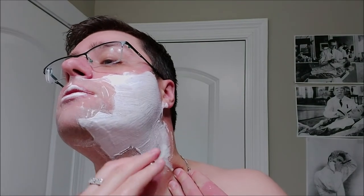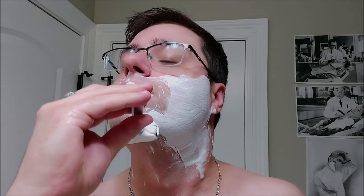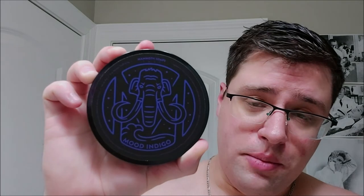I'd give this base an 8 out of 10 for slickness and a 5 out of 10 for the post-shave feel. That was an excellent shave with House of Mammoth's Mood Indigo — awesome scent, awesome base, performed very very well. Base-wise, it's top 10 for sure, no doubt, possibly even top five. Definitely give them a look.